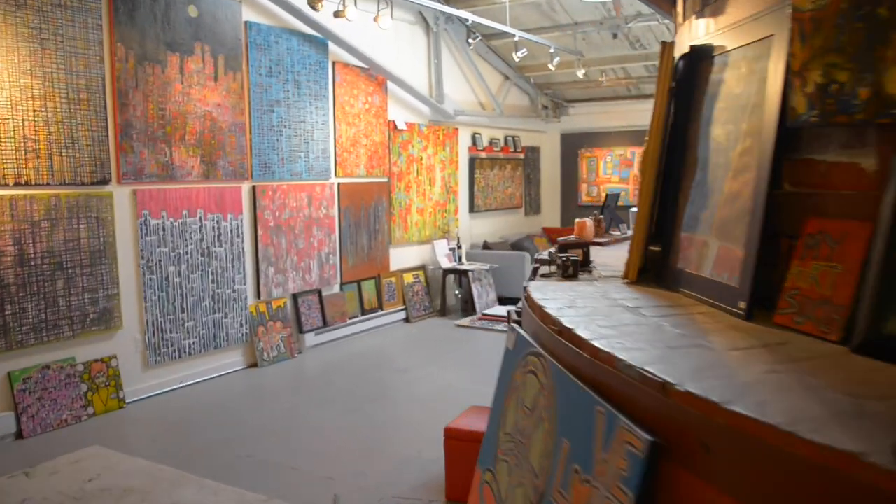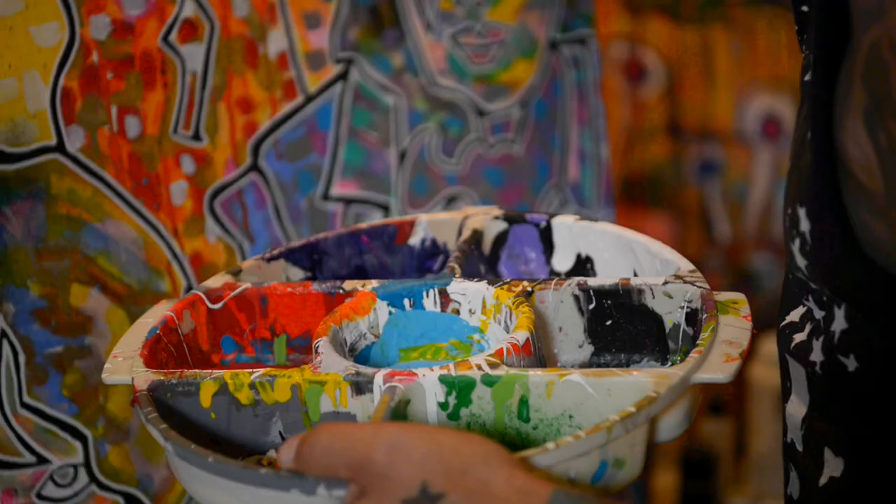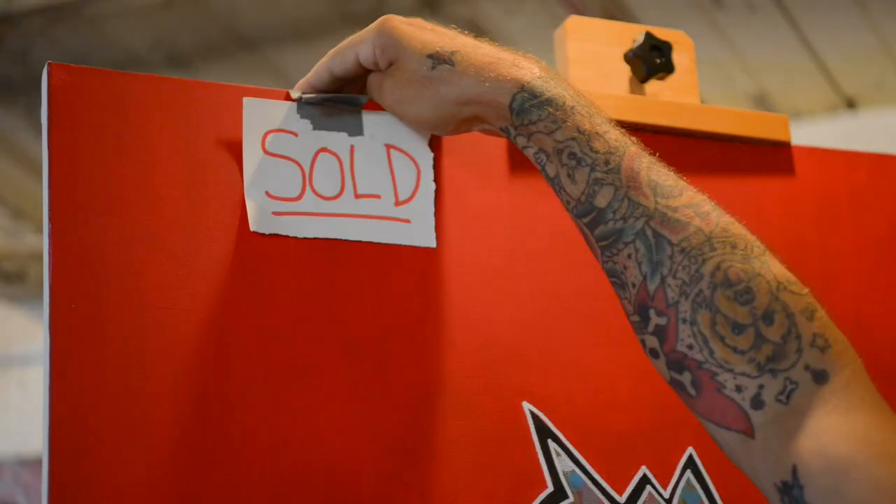I'm Kevin Von Holterman. I'm the artist and owner of the Kev Von Holt Gallery here at the Stangl Factory in Flemington, New Jersey. What kind of sets me apart here in Flemington is that I'm in this awesome, awesome space. It's an art piece in itself.